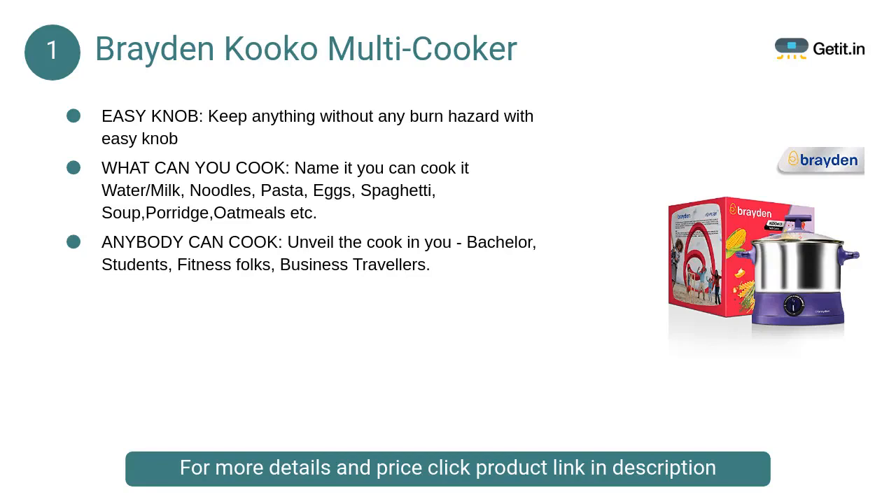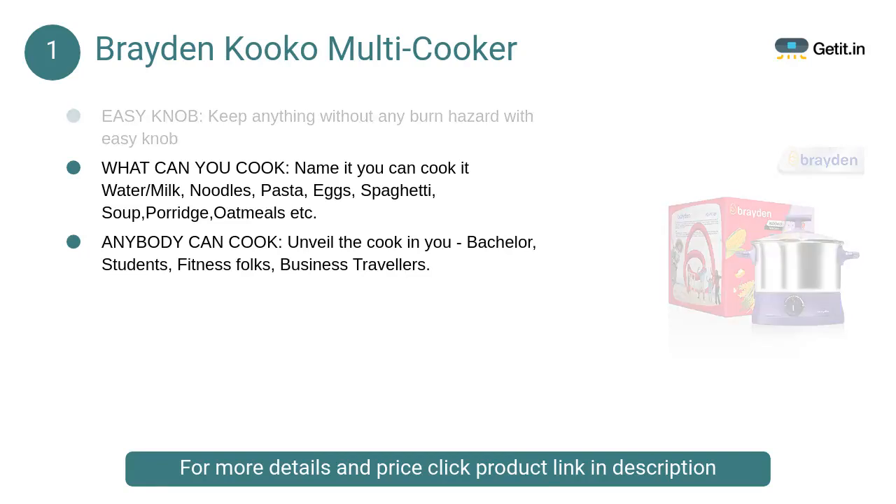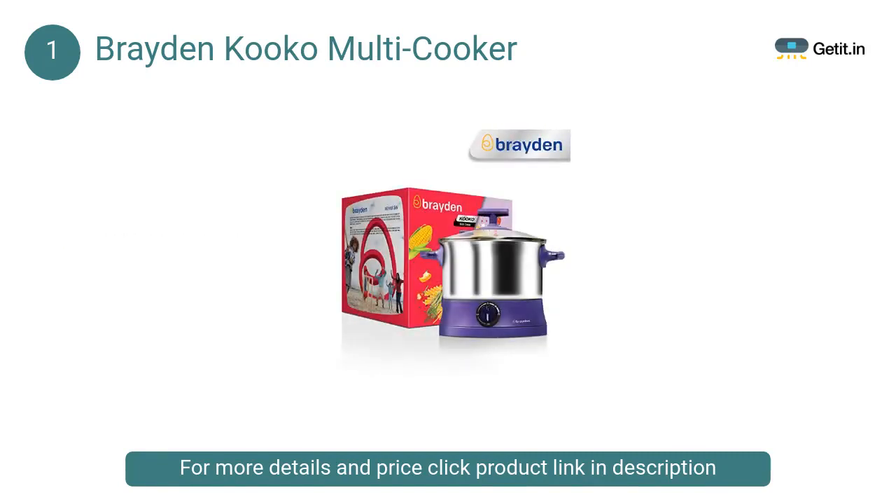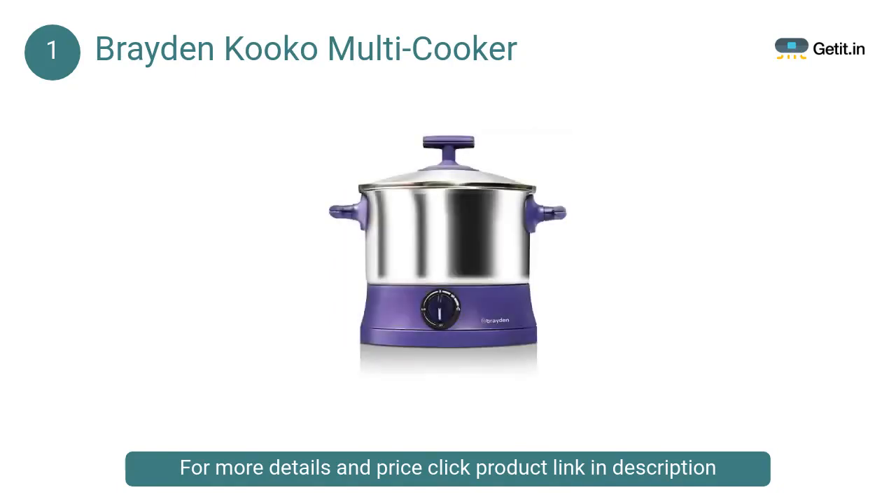At number 1, Braden Koako Multi Cooker. Wide-mouth, large 1.5-liter stainless steel storage bowl lets you clean in a jiffy even if you make a mess while cooking. Pure copper motor and durable materials make it last long. Fun as always, preparing multi cuisines with the Braden Koako Multi Cooker.